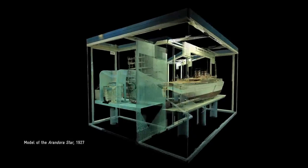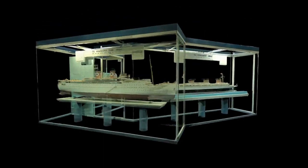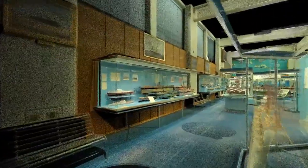Some of our models tell heartbreaking stories. The Arandora Star was a cruise ship, but it got converted in the Second World War into a transport ship. In 1940, it got torpedoed. The circumstances were controversial. Hundreds of people were killed.